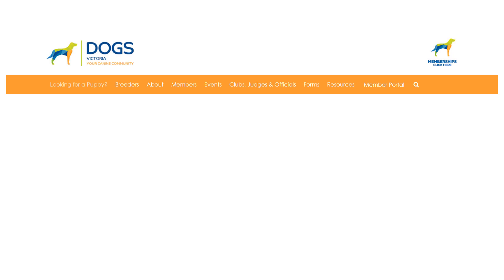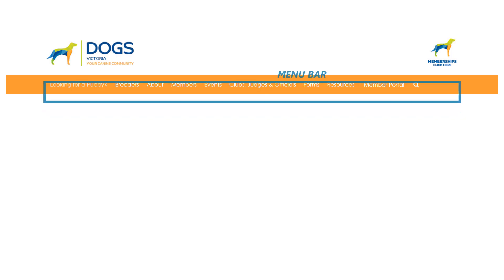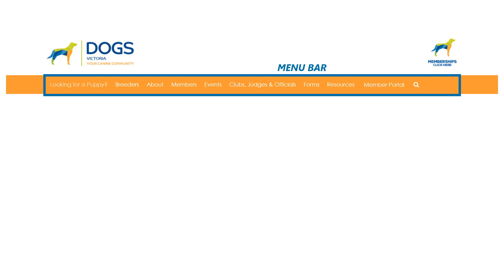Navigation on the website is facilitated through a static orange menu bar that remains fixed at the top of the screen even when scrolling down. To access other pages, simply hover your mouse over the menu bar.